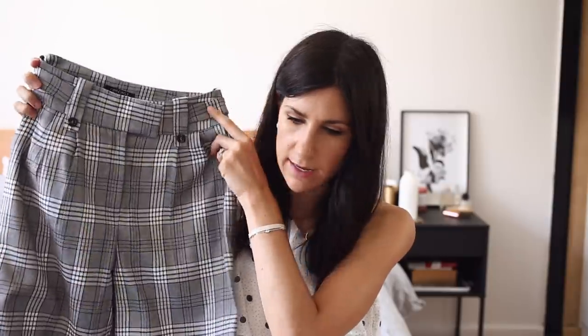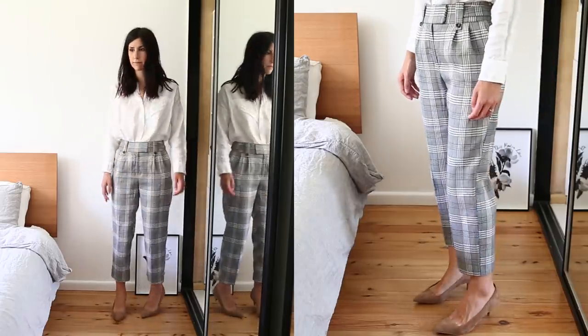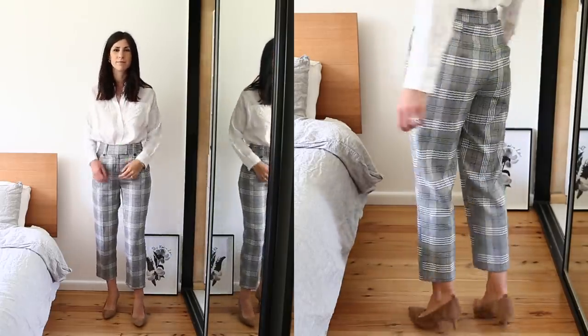The final subtle printed piece I wanted to share that looks more high end than it is: a pair of check trousers. These are high waisted with a very simple, classic print that you really can't go wrong with, and a really nice beautifully tailored silhouette. Definitely stick to simple patterns if you want to look more expensive — I find that really busy prints can look a little bit cheap, especially if the fabric is not a high quality or natural fiber.